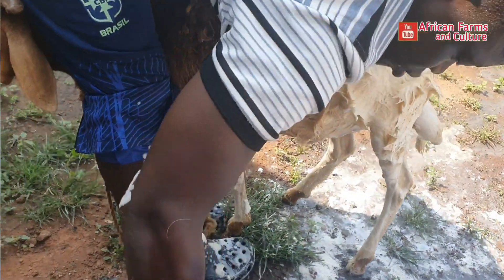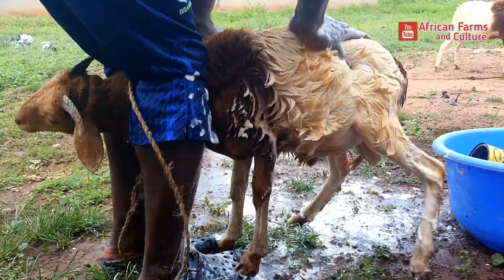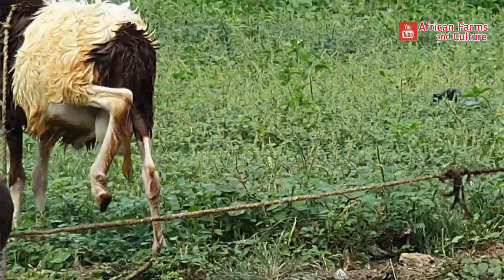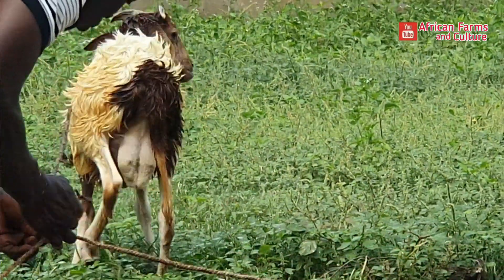In Africa, we buff our animals. If you have livestock like sheep or cows, we take some time to buff them. Let me show you — you can see we are buffing this one, and it has already taken its bath. See how fresh it looks. Whenever you buff your livestock, it really makes it feel fine and fresher, and if it's having any diseases, while you are buffing it you'll be able to locate them.